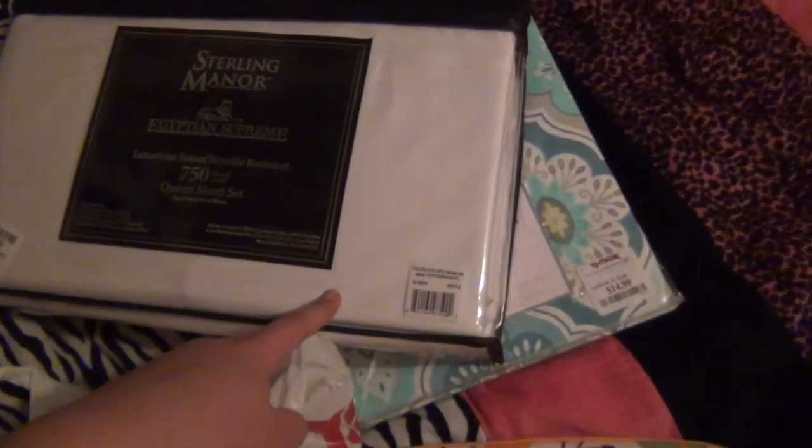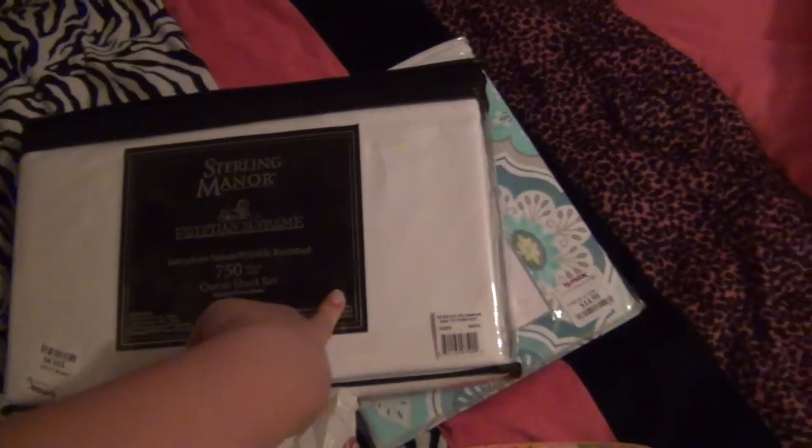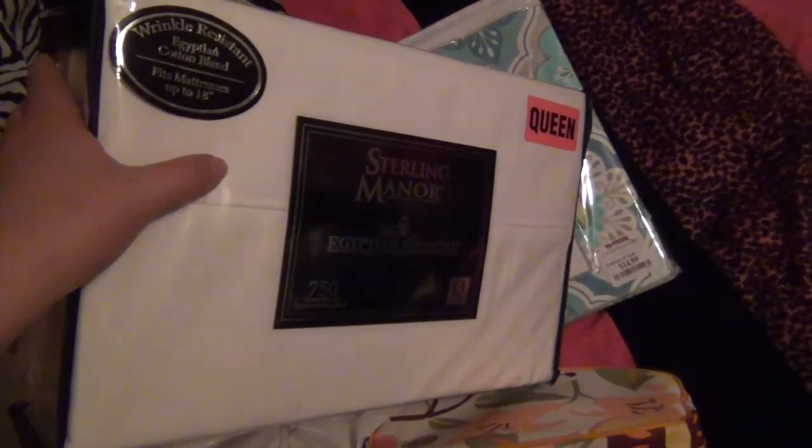Before I take these out of the package — these are Queen Sterling Manor 750 thread count Egyptian supreme cotton sheets, and they were $40, which was like the cheapest for queens at TJ Maxx. I didn't realize queen size sheets are so much more expensive. These say compare at $52, so we got quite the steal. They felt really nice in the packaging. I've been going back and forth on what sheets to get, so these are them. I'm going to wash them so I can just pop them on my bed as soon as my mattress gets delivered tomorrow.